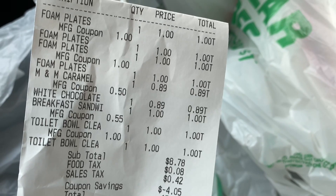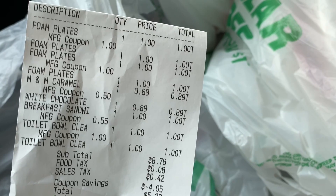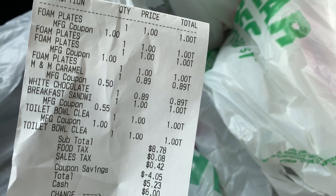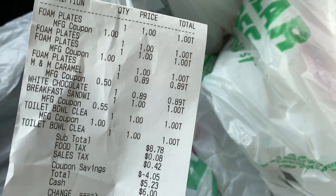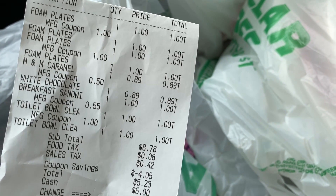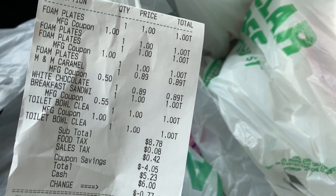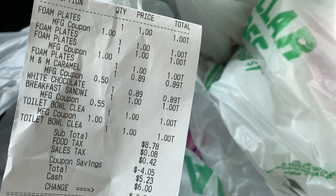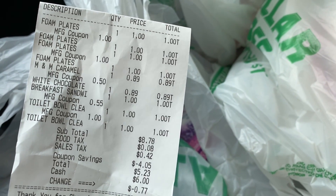So you can see on my receipt here — the foam plates, I got four packs and used a $2 off two coupon, so those were 50 cents a piece. The M&Ms were 89 cents each and I used the 50 cents off two on those. The Jimmy Dean was a dollar and I used the 55 cent off coupon, so that was 45 cents. And then I got two of the Lysol toilet bowl cleaners — those were a dollar a piece and I used the dollar off two. So those came out to 50 cents each.